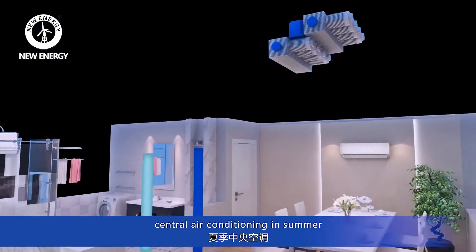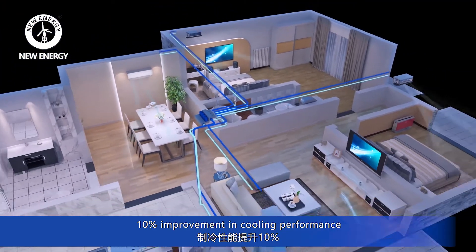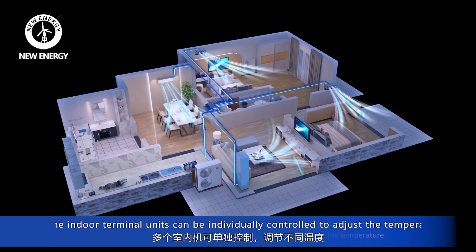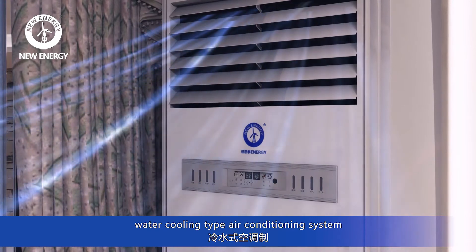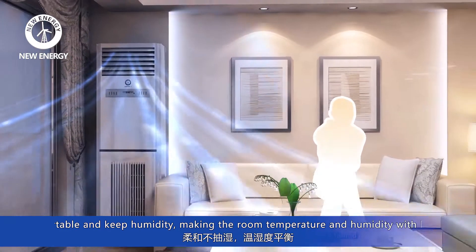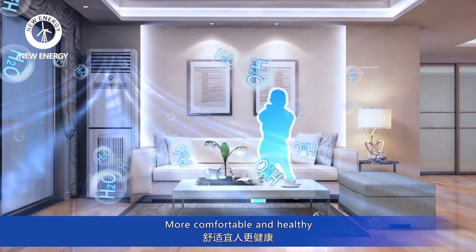Central air conditioning in summer, with 10% improvement in cooling performance. All the indoor terminal units can be individually controlled to adjust the temperature. Water cooling type air conditioning system — comfortable and humidity-balanced, making the room temperature and humidity balanced, more comfortable and healthy.